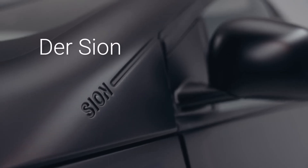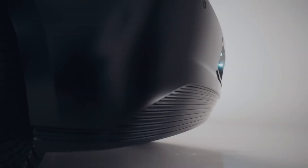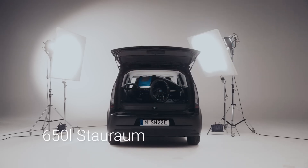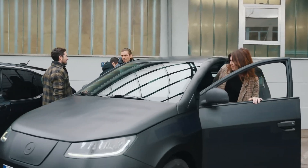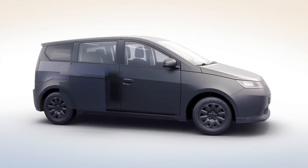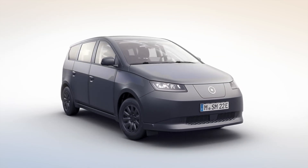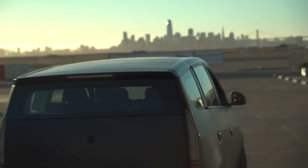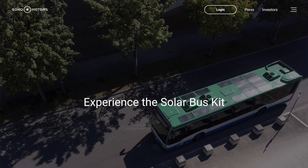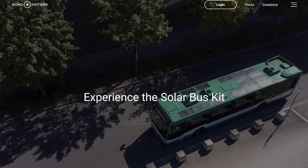Finally, Sono Motors, a Munich-based company, have been at the forefront of solar mobility with their flagship vehicle the Scion — designed as an affordable solar electric vehicle aimed at reducing reliance on traditional charging. The Scion was priced at around $25,000, integrates 465 solar half-cells across its exterior, and was capable of adding approximately 70 miles of range per week from solar power alone, with a total battery range of 190 miles. However, after a failure to crowdsource significant funds, Sono announced in February 2023 that it would terminate its Scion passenger car program to focus on commercial vehicle solar solutions, including retrofitting solar technology onto buses and trucks.